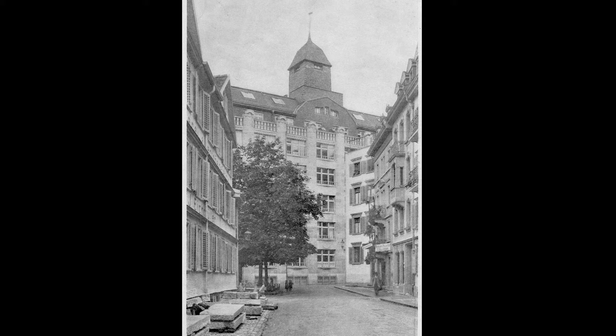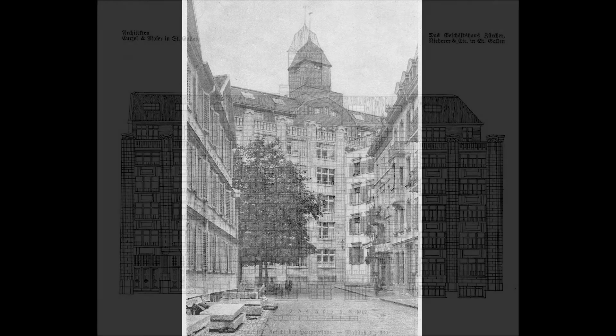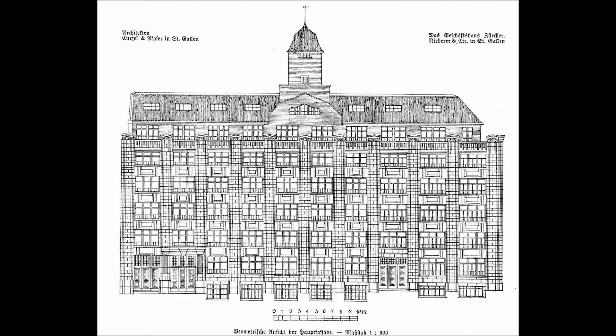It is unsurprising that the successful and proud business owners wanted their établissement to be representative. St. Gallen was a mini-metropolis which soaked up the influences of other metropolises. Vienna, Munich, Berlin, Chicago, San Francisco were all reference points for the architects who built in St. Gallen.